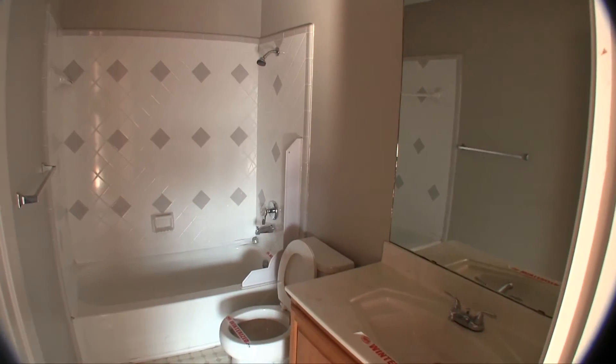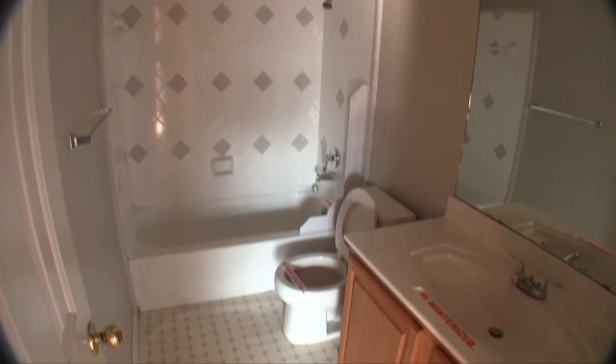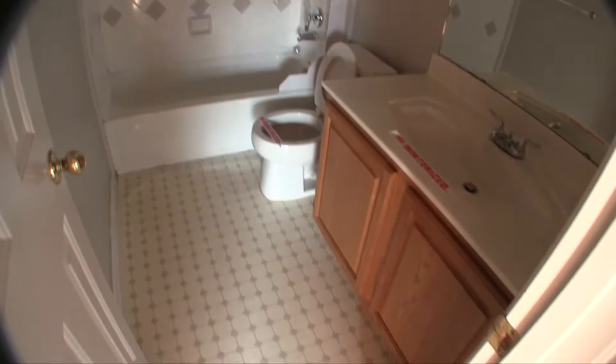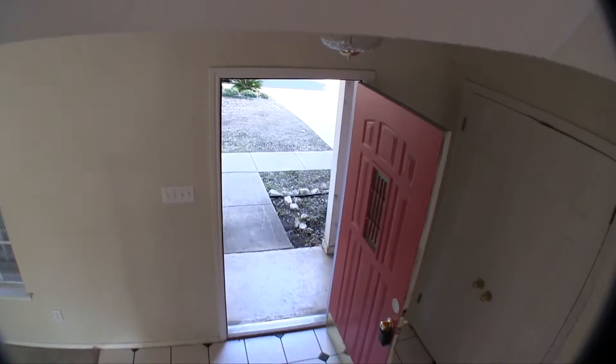Lastly, you have bathroom number two. It looks like it's been recently retiled around the shower-tub combo. Single vanity with a really interesting sink, and it has linoleum flooring. So overall, the home is definitely going to need a fresh coat of paint, new flooring, a little bit of sheetrock work, and you'll want to have somebody inspect that roof to make sure there are no longer any leaks.